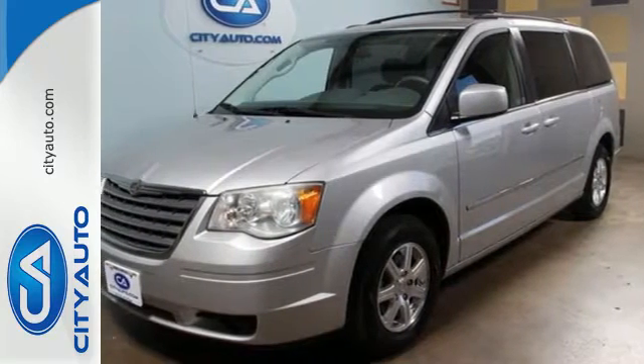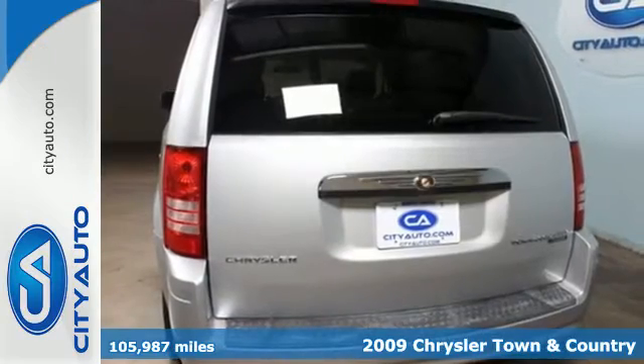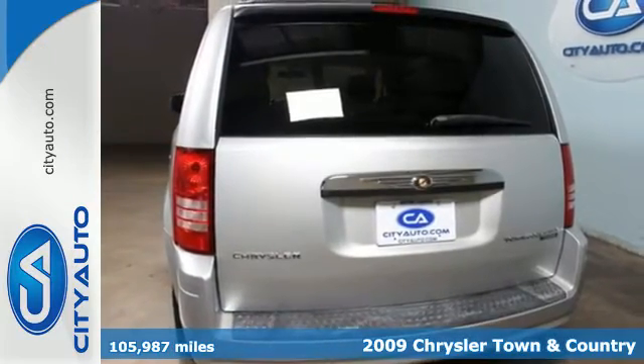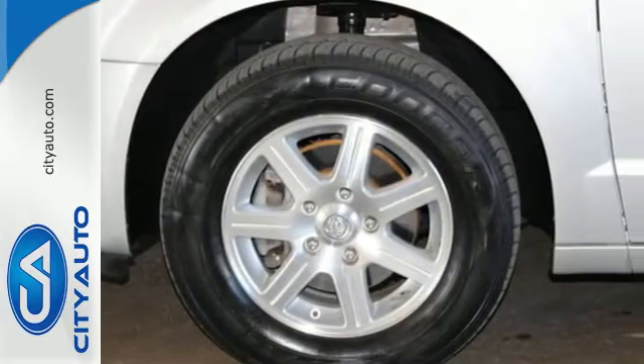It's a 2009 Chrysler Town & Country. Standard safety features include power steering, dual front airbags, intermittent windshield wipers, power brakes, and a tire pressure monitor.